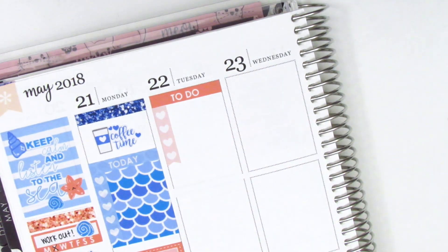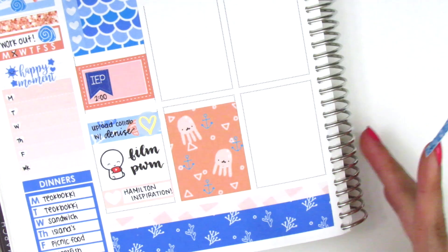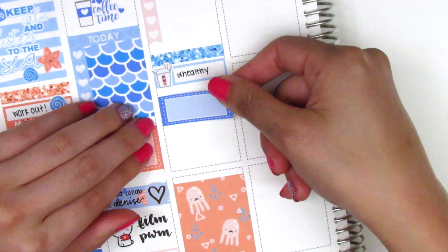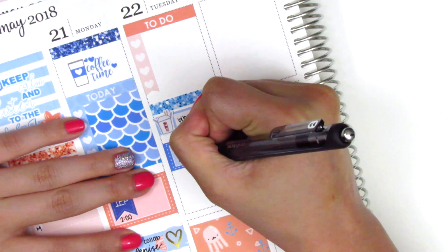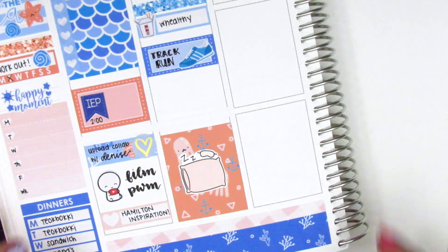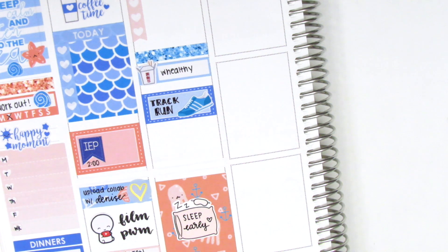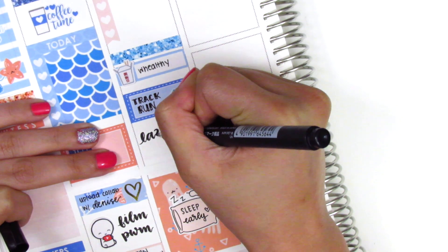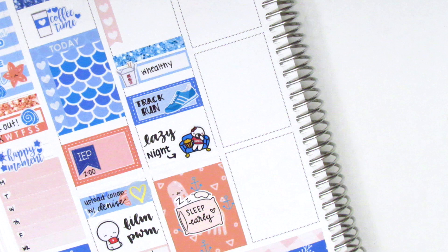Moving on, I put a to-do header at the top of Tuesday with a heart checklist for my to-dos. I used a 'little things' to mark my lunch and covered up the icon part with a Chinese takeout sticker from Plans with Vanessa. Then I moved to the bottom and placed down a full box, then went back to the top and added a glitter header above the little things. After work I actually went on a run, which is really exciting because it's been a while — I used a third box with a shoe sticker, and I think that's from Sticker Sis. On the full box at the bottom I used a pillow sticker from Tickled Pink Planning to mark that I slept early that night because the next day was going to be super busy. Then in the remaining empty space I put down a munchkin from Once More with Love and used the brush lettering pen to write 'lazy night,' using the marker end of my Tombow dual brush pen for 'night.'